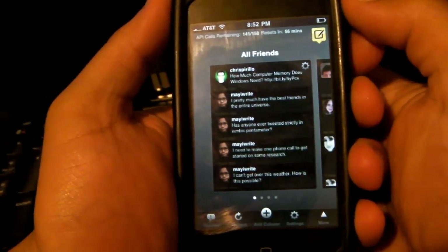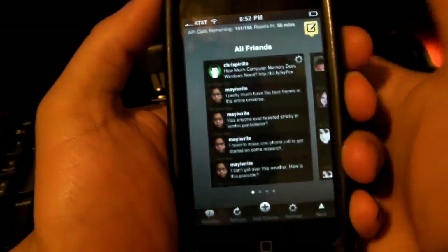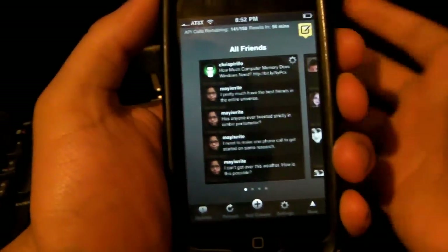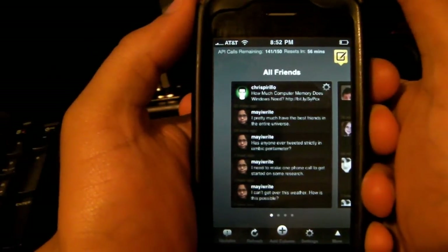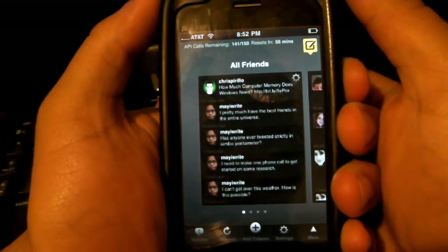They also have trends — you can add trends and all that good Twitter stuff. For the price of free, it's a no-brainer. Twitterrific and all of those other Twitter clients try to charge you just to have the ability to tweet, but TweetDeck is by far my favorite Twitter application.